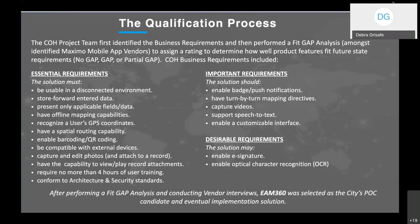Additional essential requirements included: offline mapping capabilities, recognition of a user's GPS coordinates, spatial routing capability, enabling barcode or QR coding, compatibility with external devices such as Bluetooth printers and RFID tags, ability to capture and edit photos and attach them directly to a record from the application, capability to view and play record attachments, no more than 4 hours of user training required, and conformance to the city's architecture and security standards.